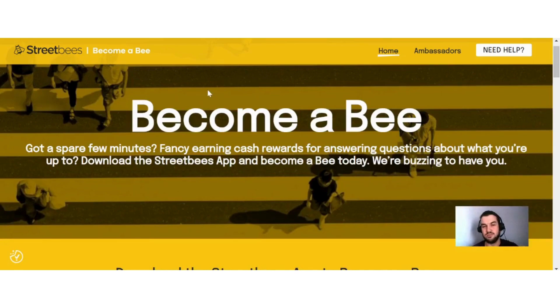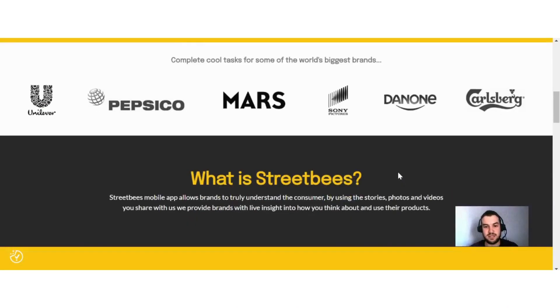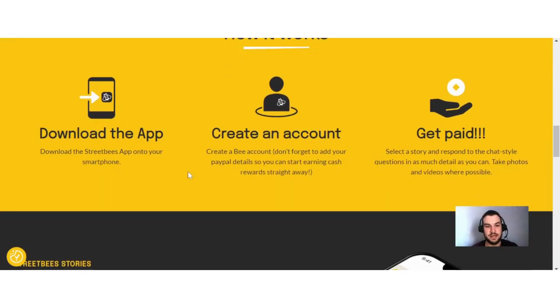Another option you can look at is called Street Bees. They say: become a bee — got a spare minute? Fancy earning cash rewards for answering questions about what you're up to? Download the Street Bees app and become a bee today. Here's how it works: download the Street Bees app onto your smartphone, create a bee account — don't forget to add your PayPal details so you can start earning cash rewards straight away. Then select a story and respond to the chat-style questions in as much detail as you can, taking photos and videos where possible.